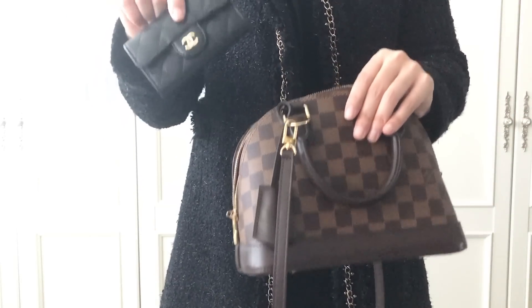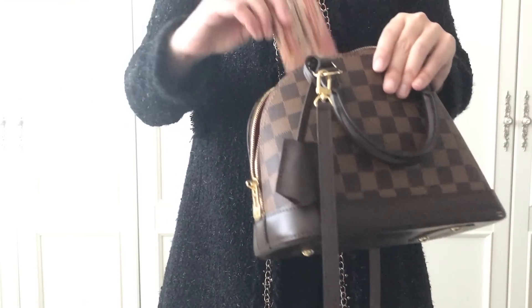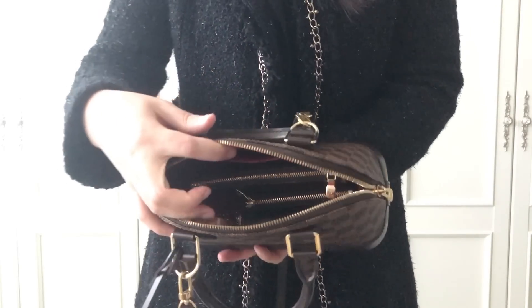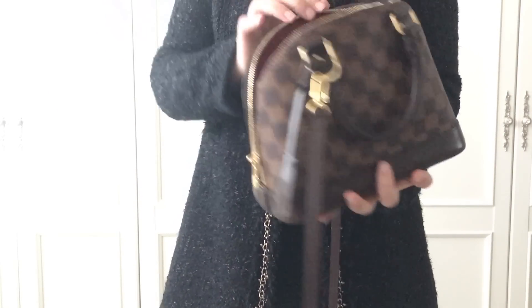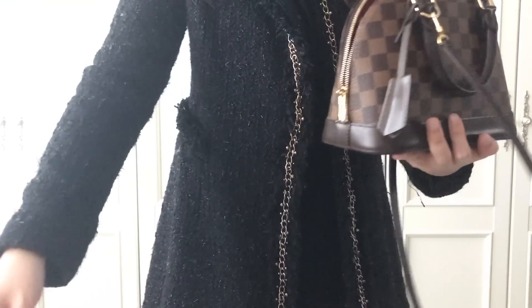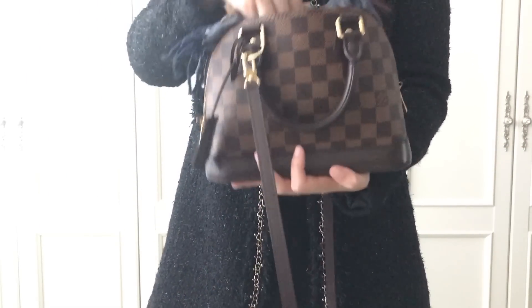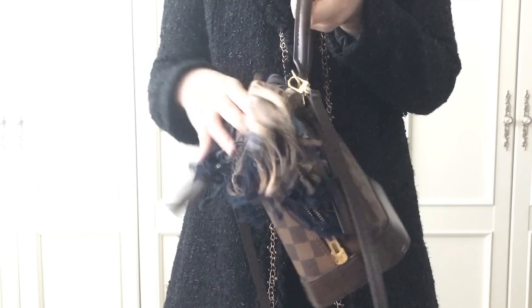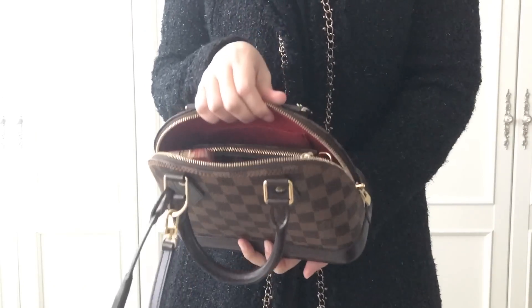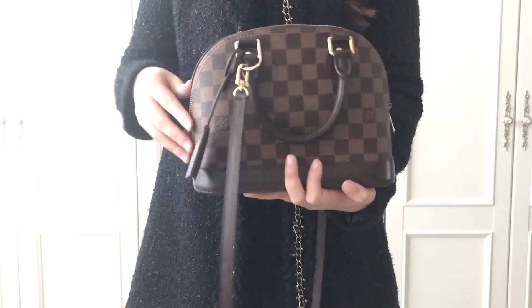My card wallet, and the phone fit perfectly. I can try other items too — some fit but I don't think it's ideal. If you keep overfilling it I think the shape will be changed. So these are what I normally carry in my Alma BB, and if you want you can put something smaller on top as well.